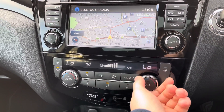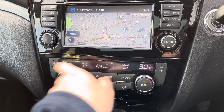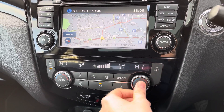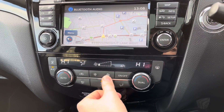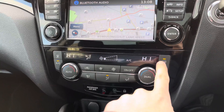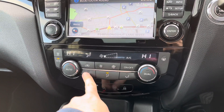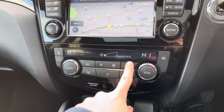Below the infotainment you have dual zone climate control, allowing the driver and passenger to set their own preferred temperature — preventing any arguments about being too hot or too cold. You can also sync it so it's the same throughout the vehicle. There are buttons for defrosting the front and rear windscreen, and you can select the direction of airflow you'd like.